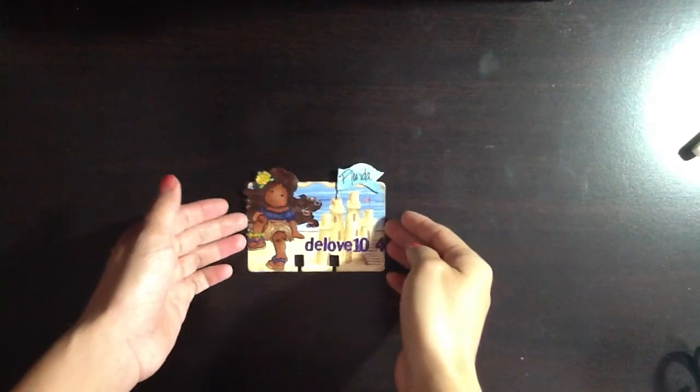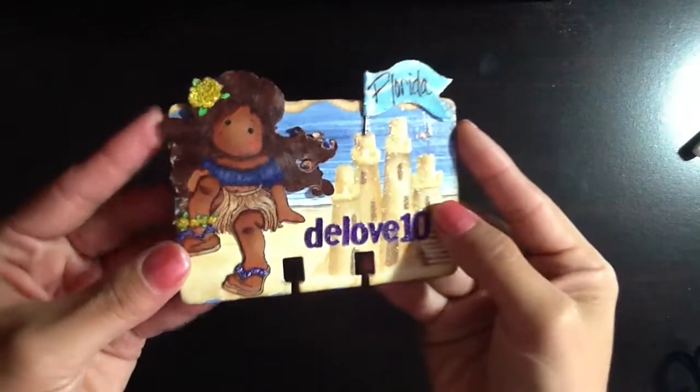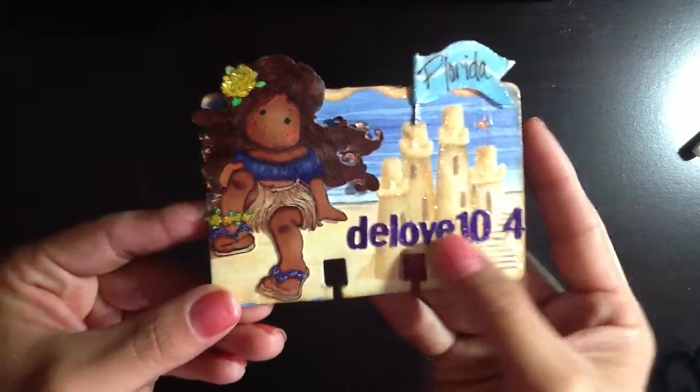It is adorable and I love the beach theme. Since D is in Florida, it's very befitting. Her magnolia image is so cute and your Copic coloring is awesome, D. So, so cute.